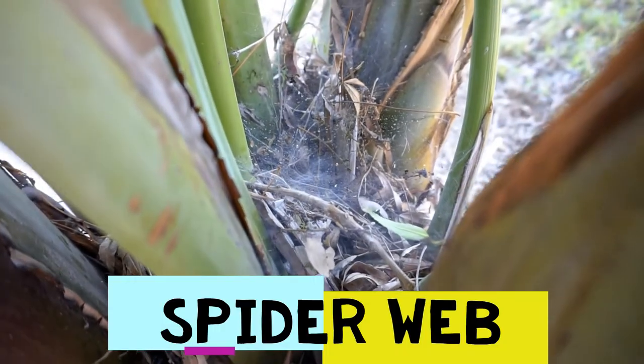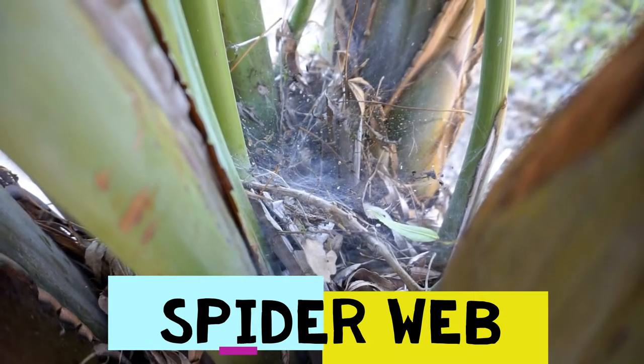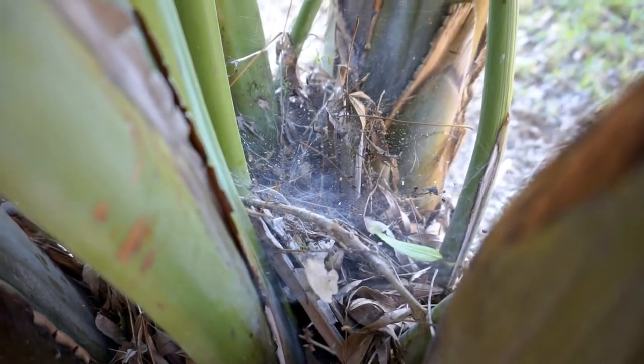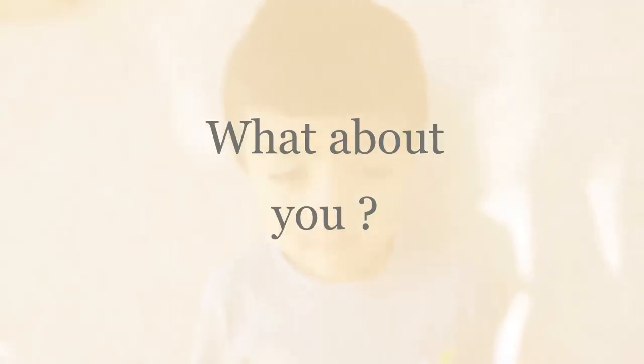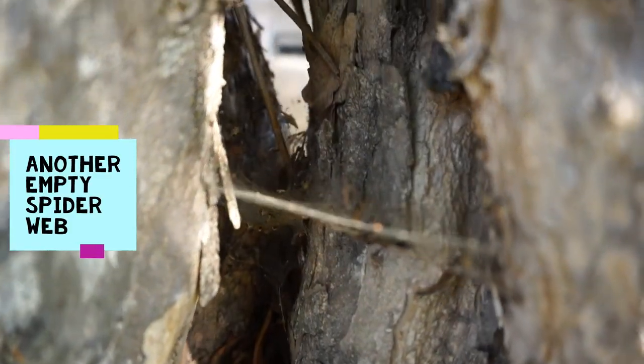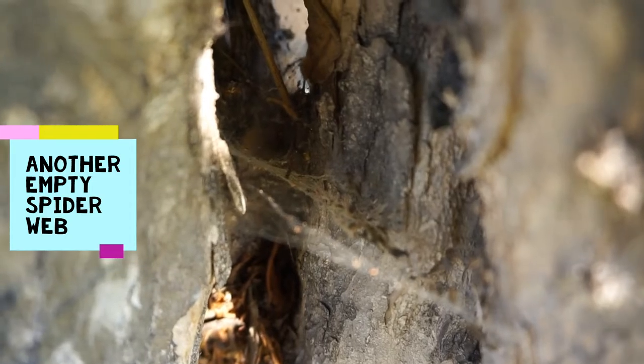We found a spider web in between this plant. Good thing there's no spider on it. I don't like spiders. Do you like spiders? I like spiders. We found another spider web in between this tree. Good thing there's no spider on it.